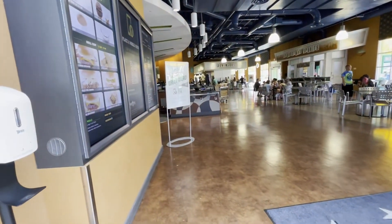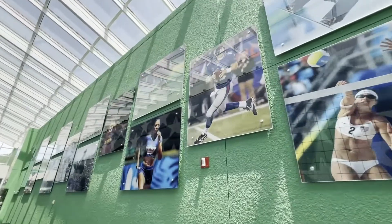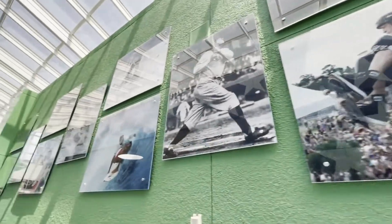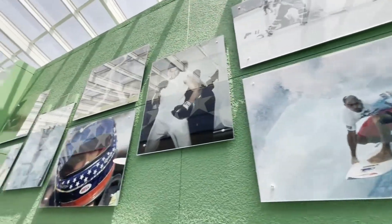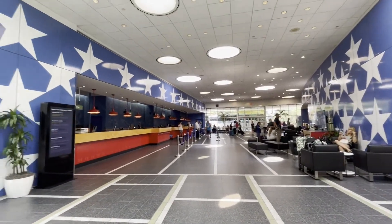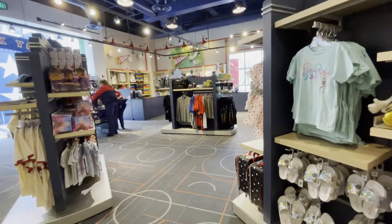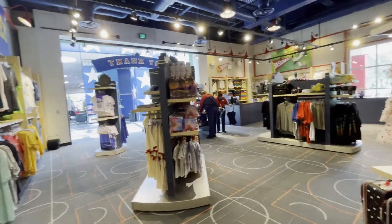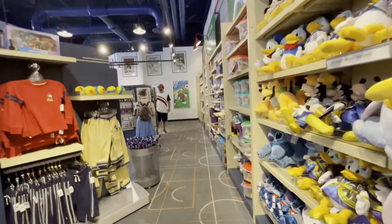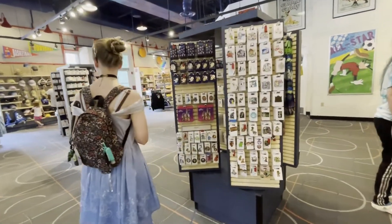Here we have the End Zone food court where, like all resort food courts, you can order ahead and get cheeseburgers, breakfast, ice cream, and all that good stuff. Through the lobby there are pictures of athletes — this is All-Star Sports, after all. I can identify Tony Hawk and Wayne Gretzky. In the lobby you can watch some Disney cartoons while you wait for your ride or your room to be ready, and cast members are at the desk around the clock. The gift shop has sports stuff, ESPN merchandise, Turning Red, 50th anniversary items, All-Star resort-specific items, and things you'll find at other resorts and parks.